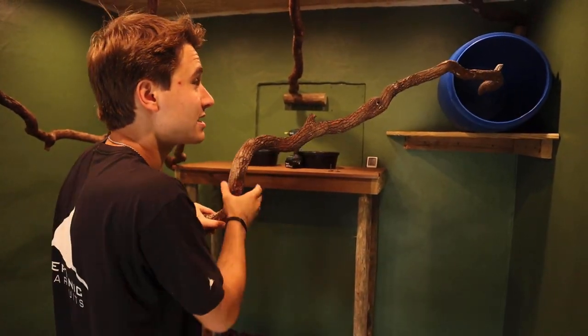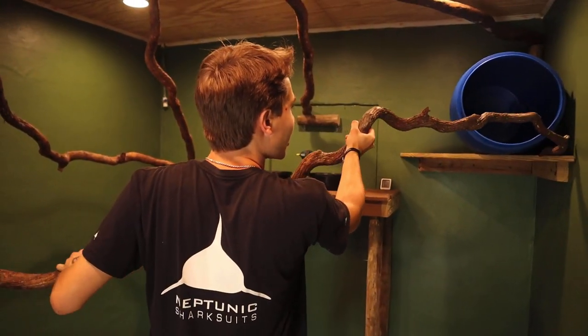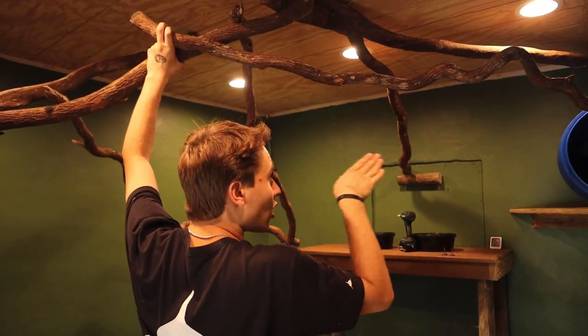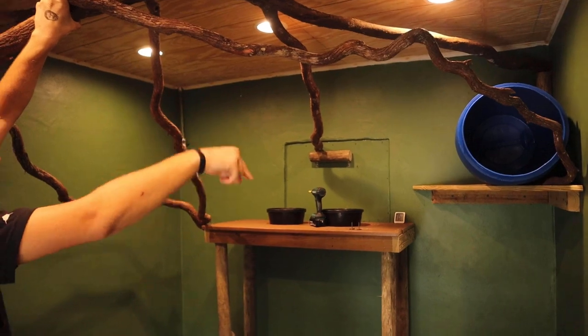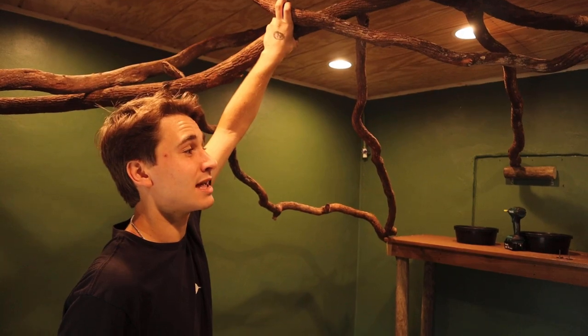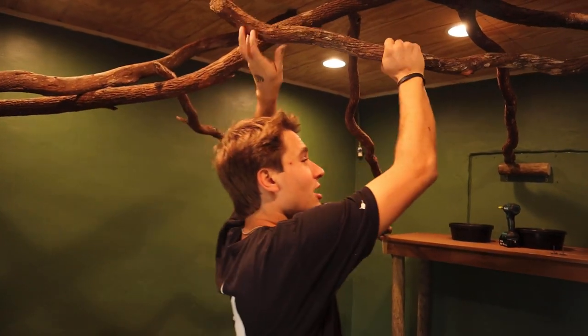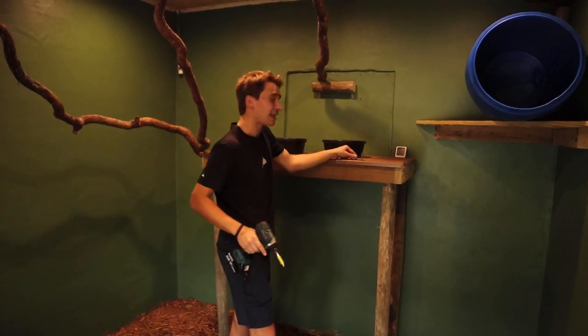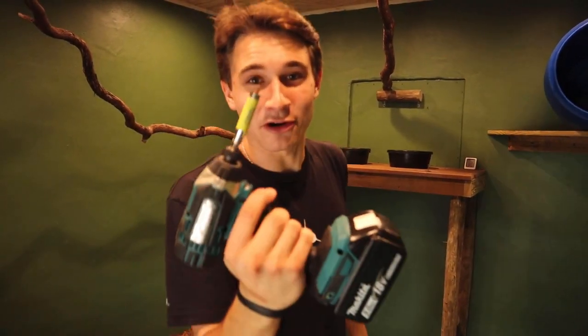Now watch this — hear me out, guys. This is amazing. We're going to put this branch right here and then hang it, so the sloth can crawl and get into the barrel. We're going to drill the branch down into the wood. I'm so excited to get this drilled in. Let's take this branch on down and put it right here, then we'll go and drill this barrel in place.